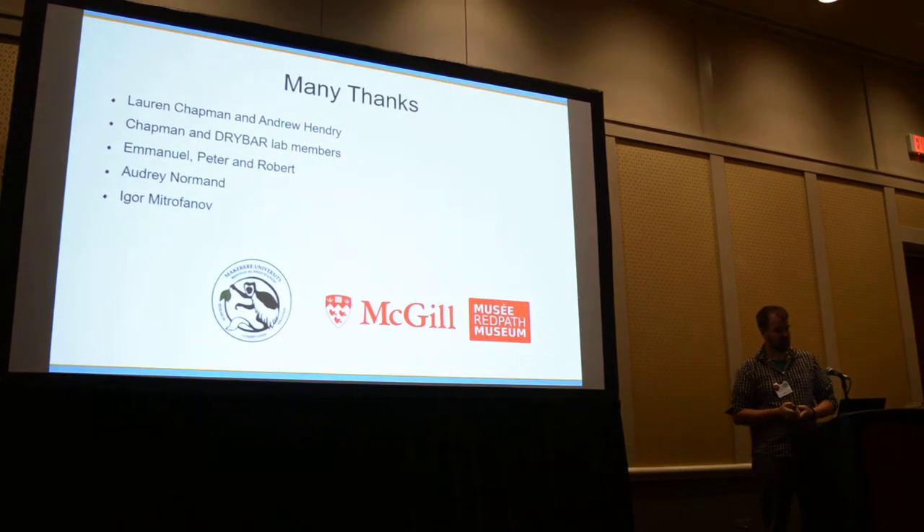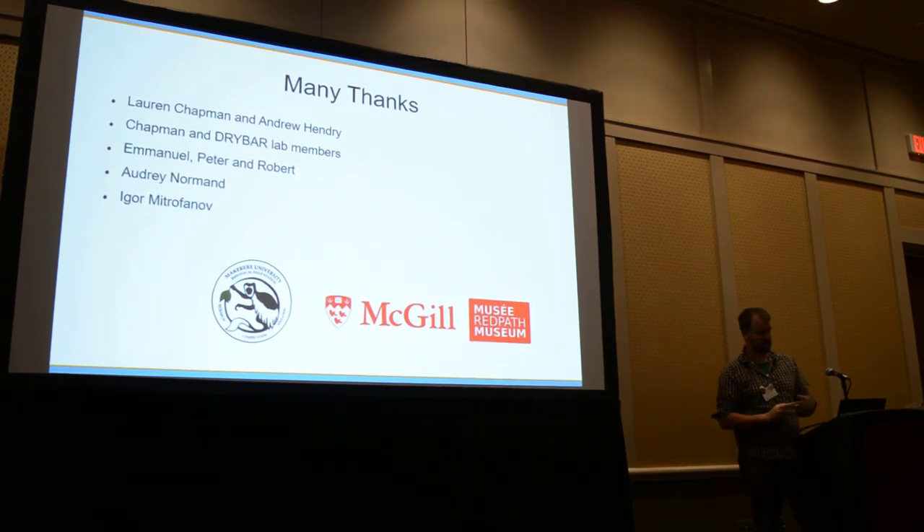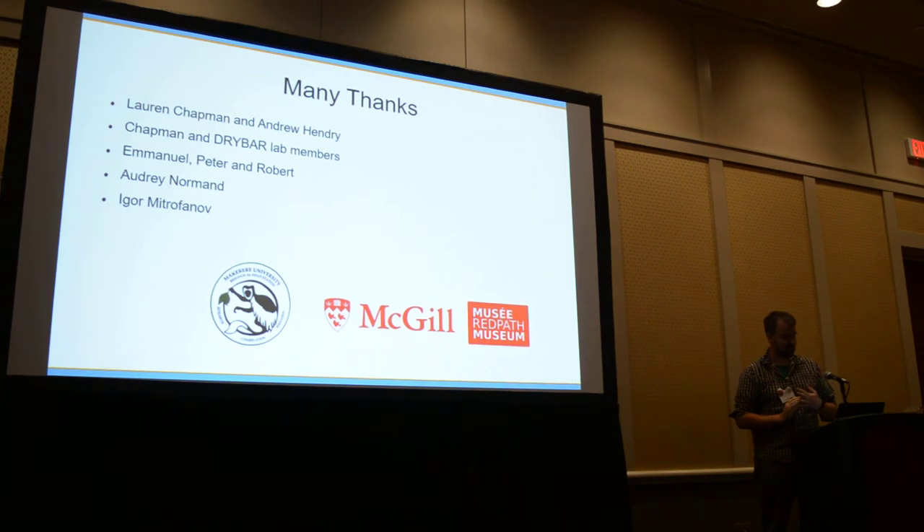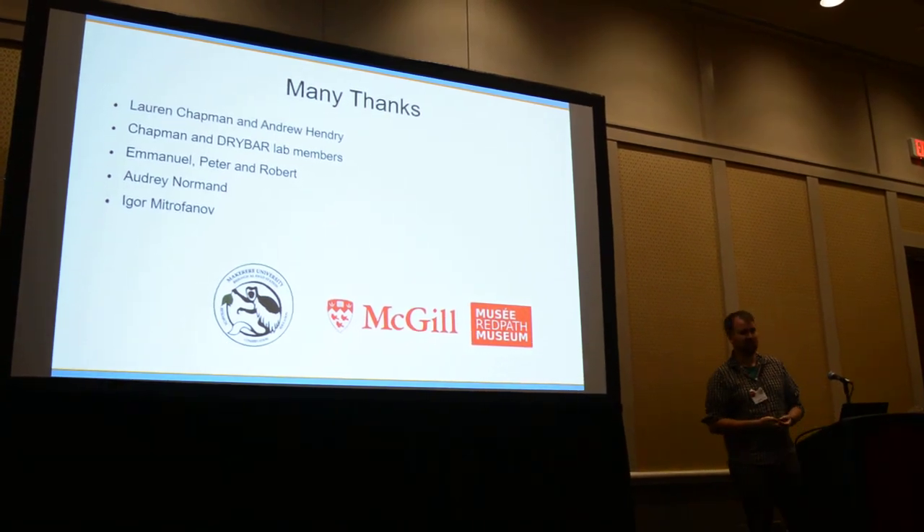With that, I'd like to say many thanks to my supervisors Lauren Chapman and Andrew Hendry, all my lab mates, Emmanuel, Peter, and Robert — my field assistants in Uganda — and Audrey and Igor for all their hard work in the lab.